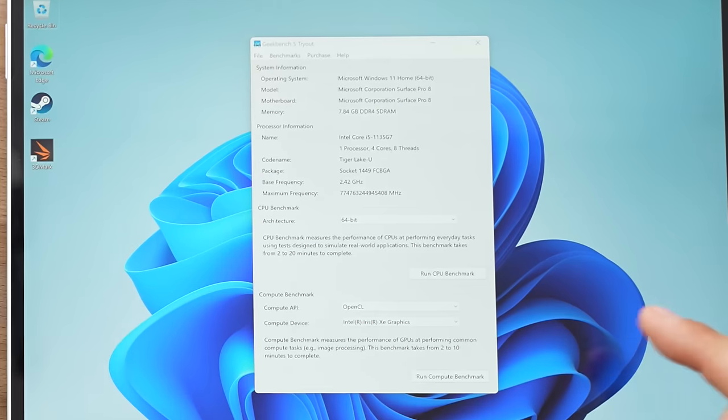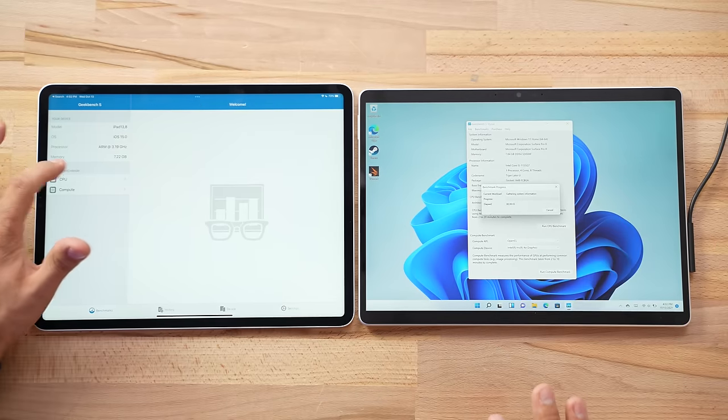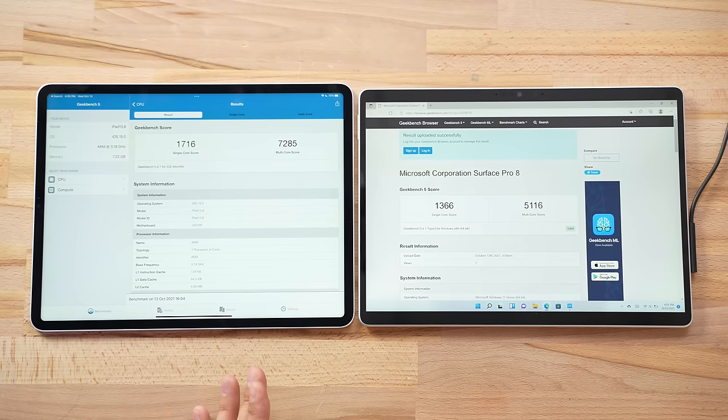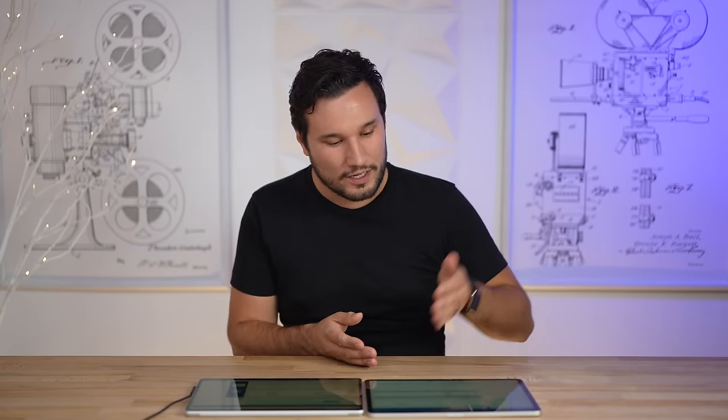Apple shocked everyone when they put the M1 into the iPad Pro — 8GB of RAM with the M1 versus Microsoft's full x86 Intel quad-core i5 also with 8GB of RAM. Running CPU benchmarks with the Surface in best performance mode, the Surface scored 5,116 multi-core, while the M1 scored 7,285 — about 43% more powerful in multi-core. In single-core it's about 1,700 vs 1,300, roughly a 25% difference. The M1 is genuinely overkill for this tablet. Notably, the Surface maintained nearly the same score when unplugged on maximum performance.